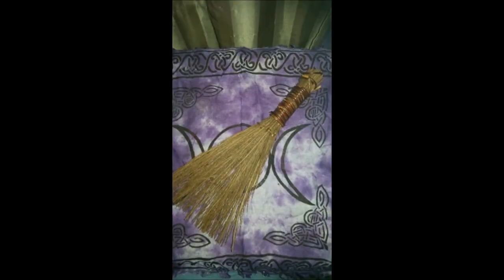A besom is a ritual broom that is used to sweep out energy. A besom is simply a broom made out of herbs or twigs. This one here is a cinnamon besom that I bought at a craft store. It no longer has the fake scent of cinnamon, but you can find these easily enough in the floral area of a crafting store, especially during the winter holidays — they are very popular then.